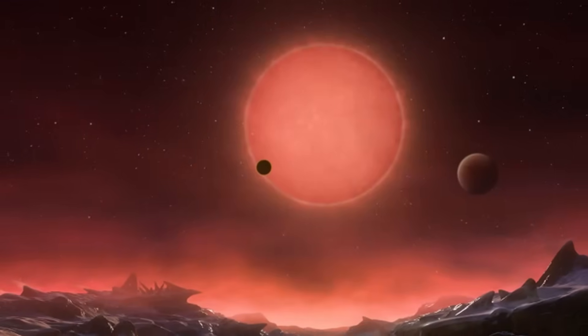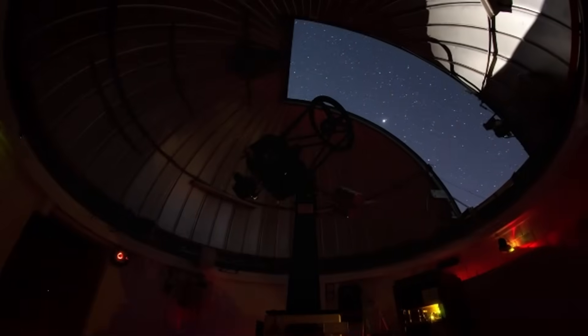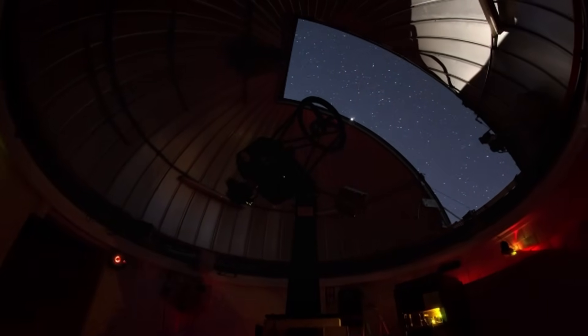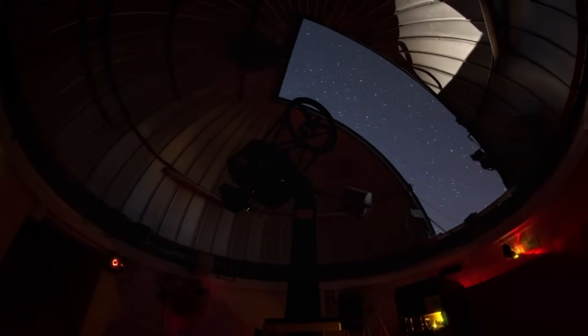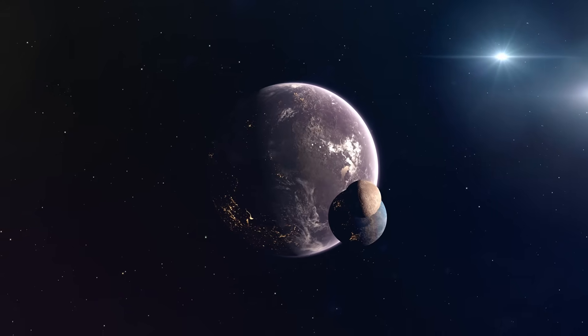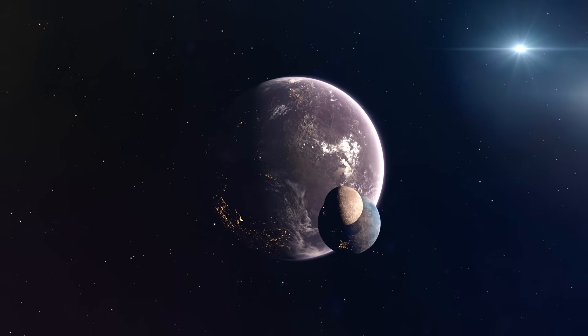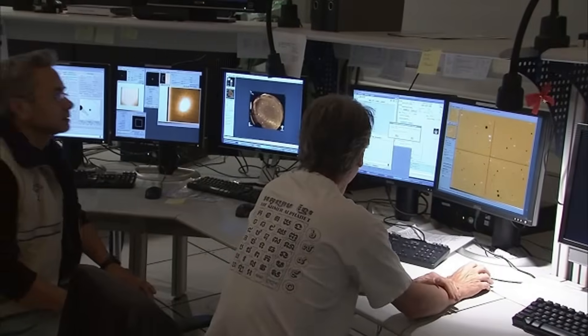The image arrived like a revelation. At first glance, it resembled what one might expect — a distant orb suspended in the velvet dark. But what made this image unlike any previous depiction of an exoplanet wasn't just its clarity; it was its intimacy.